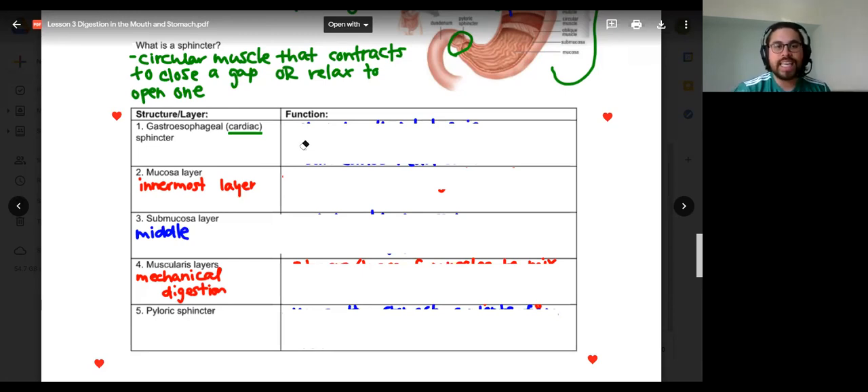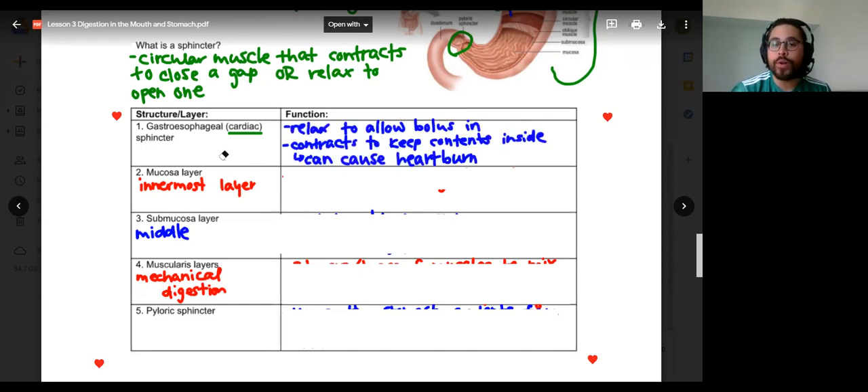The first is the gastroesophageal or cardiac sphincter. This is going to relax to allow the bolus into the stomach — this is right at the top, connected to the esophagus. So you chew your food, swallow, the esophagus sends the bolus down. Once it gets to that gastroesophageal sphincter, that sphincter relaxes, opens, and allows the bolus into the stomach. But it will also stay contracted once there is food inside.